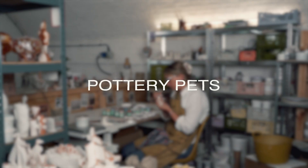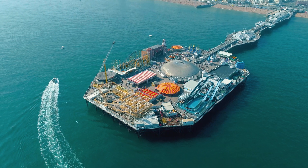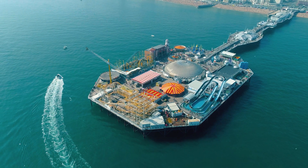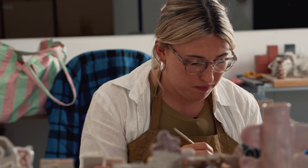I'm Alice Johnson and I make pottery pets. I went to University of Brighton and did illustration. I was always drawn to sort of working in a 3D way.